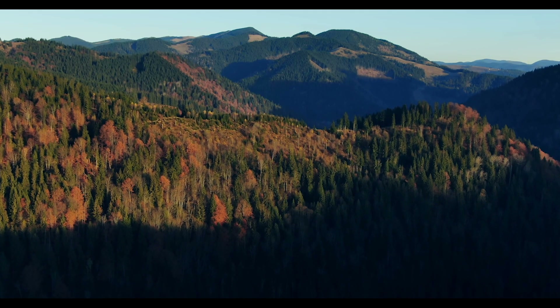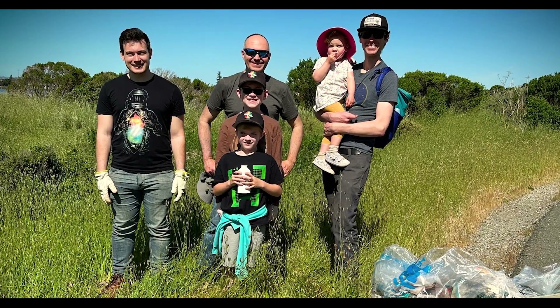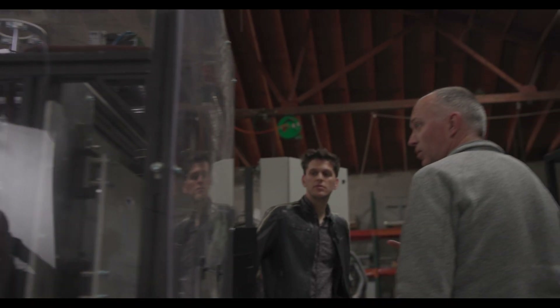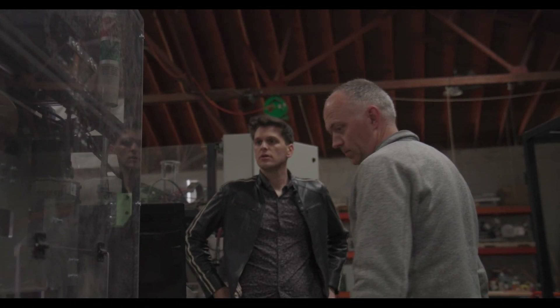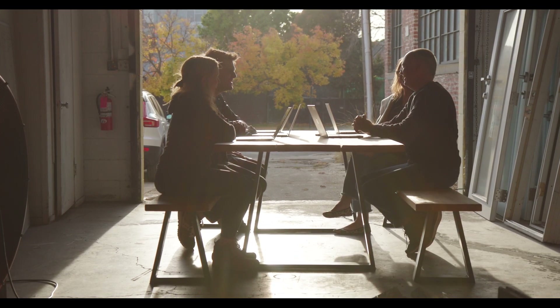When I had kids — my first son was born about 12 and a half years ago — it made me aware of what's going on in the world and the planet, and how do I build a future for them. That's really what got me involved in the sustainability aspects. With Urban Machine, I get to combine all three: technology, construction, and sustainability to solve a really pressing problem that makes life better for everyone.